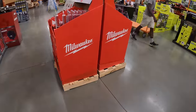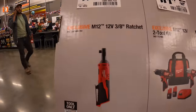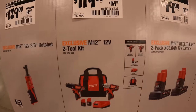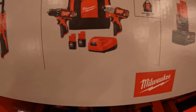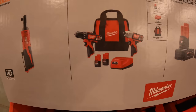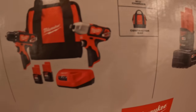Now for M12 tools: $129 — was $149 — for their M12 3/8 inch ratchet. $119 — was $169 — for the dual tool combo: drill driver, impact driver, two 1.5 amp hour batteries, charger, and bag.